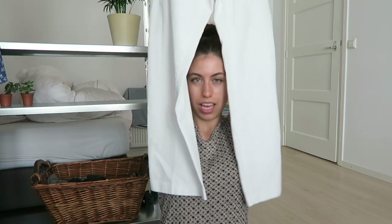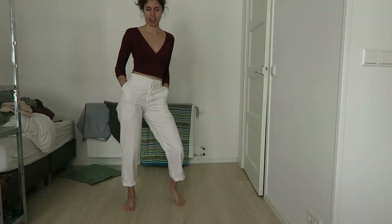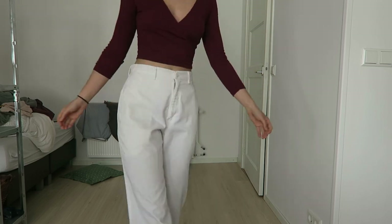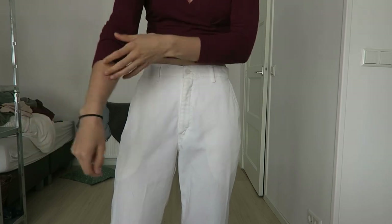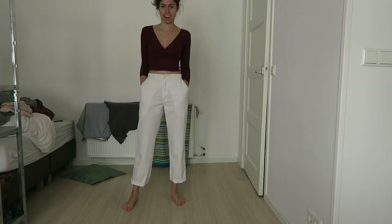These white pants — I'm a little scared to travel with these, may or may not happen. I really wanted to bring them because they look so cute with all of those tops and they can be dressy or not dressy. But it's always hard to wear white when you're traveling. Last top: for chillier nights, just a crossover shirt that's also pretty short, so you've got to wear it with something high-waisted.